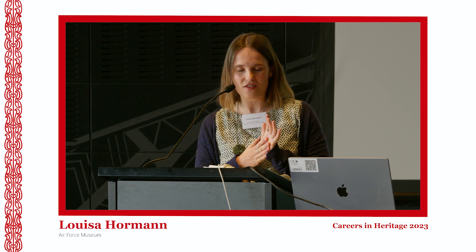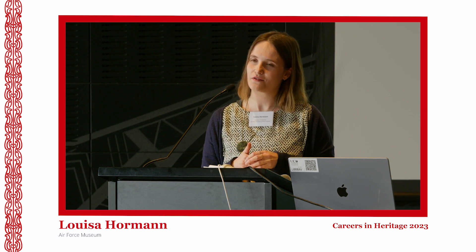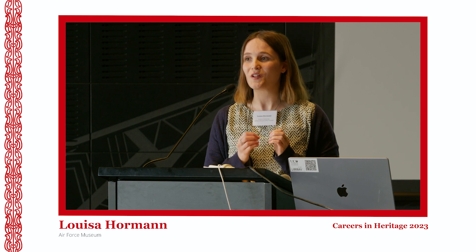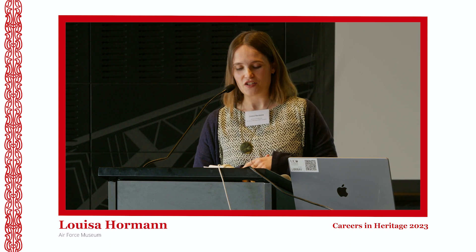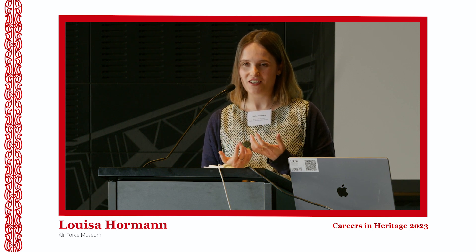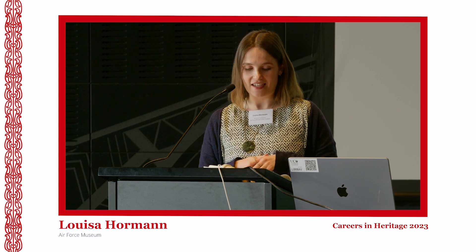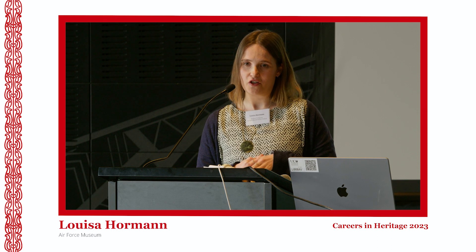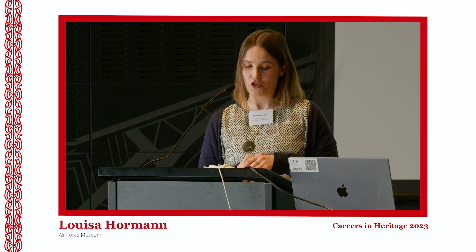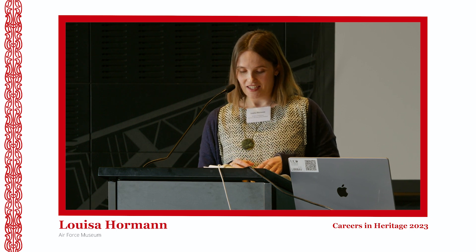The Air Force Museum of New Zealand is quite big by New Zealand standards, but our collections team is actually quite small, and the research team is even smaller — there's three of us. As a museum professional working in that environment, you've really got to be ready to assist with a wide variety of tasks. That's one of the things I really love about my job — it has a lot of variety and I'm always learning something new. My role as archives technician involves a bunch of different things.